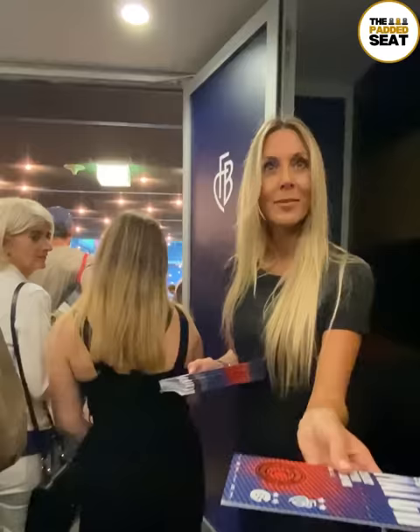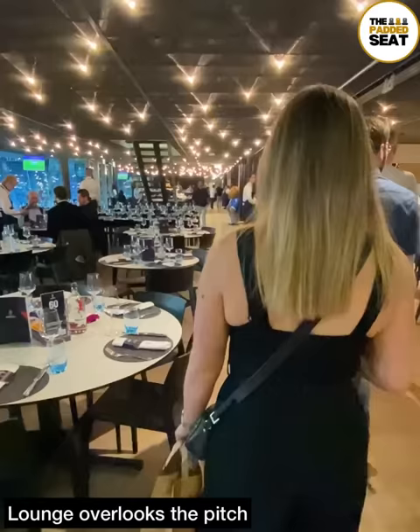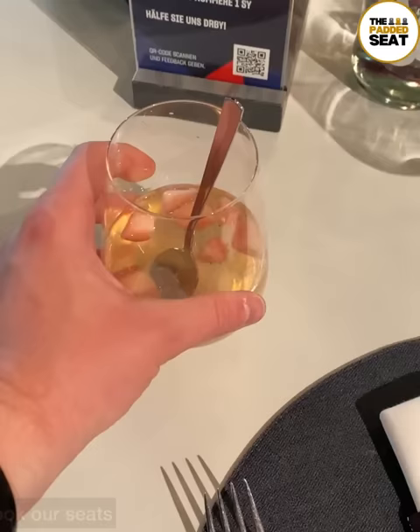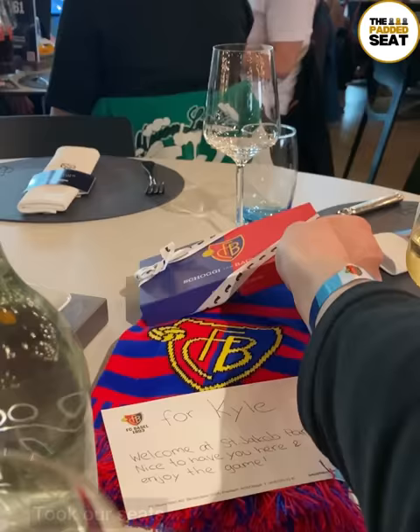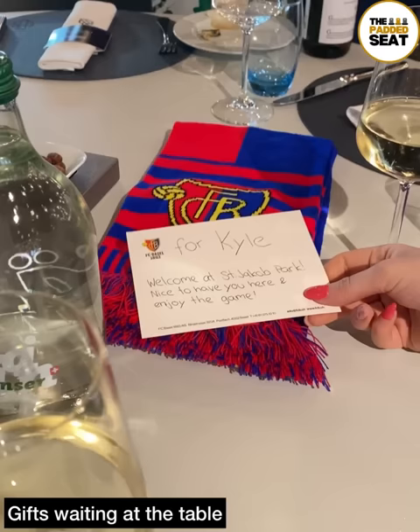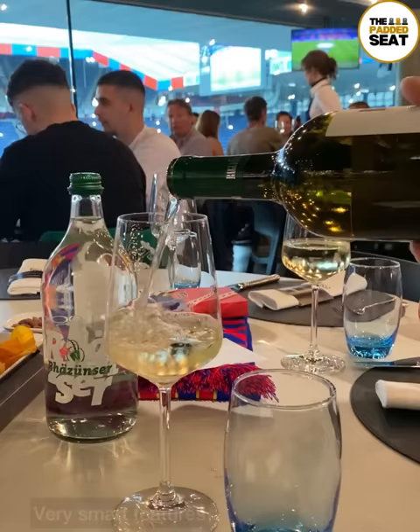We made our way into the Balois lounge and received a match day programme as well as a welcome drink. A beautiful lounge which overlooks the pitch and has shared and private tables. We were directed to table 60 — a nice touch. We took our seats and had a look at the gifts, and although they're not included in the price of a ticket, a big thank you to FC Basel for making us feel so welcome. A few nice touches inside the lounge make it feel slightly more premium, including table service for your unlimited drinks.